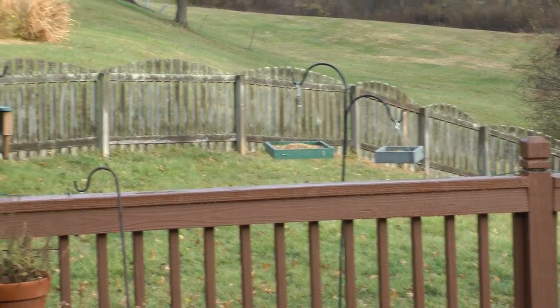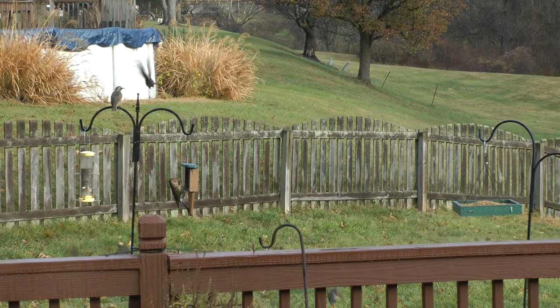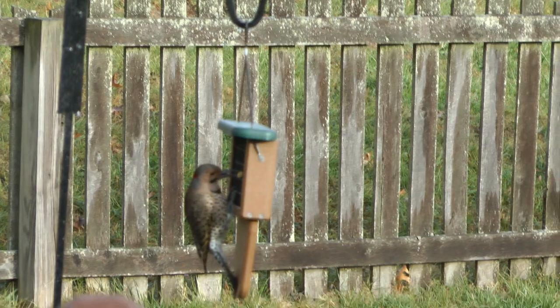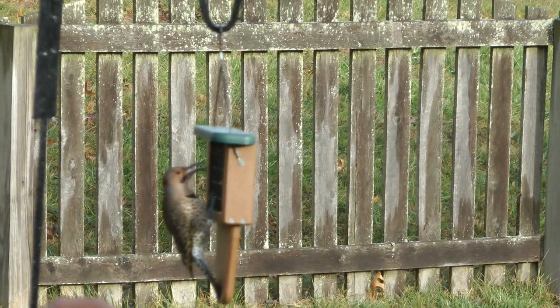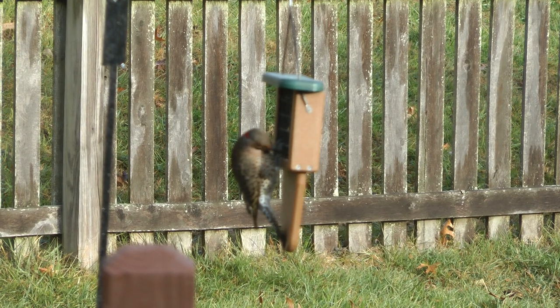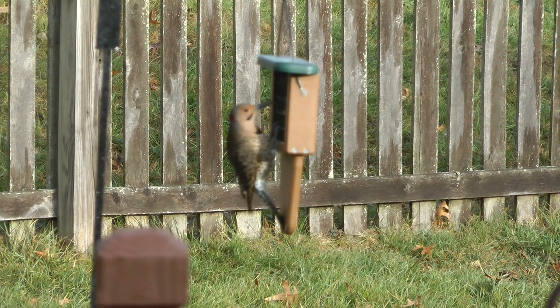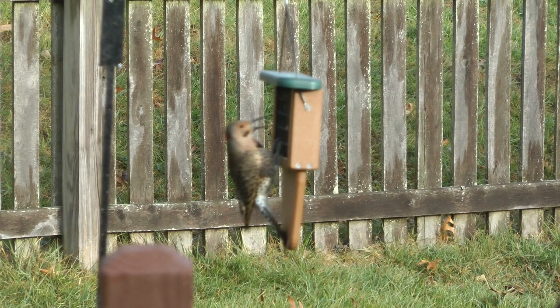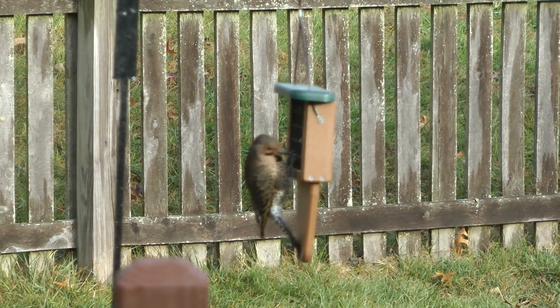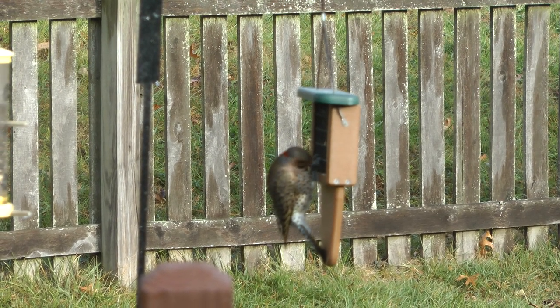We have starlings there and the northern flicker. I think I've seen more of those in a long time. So we got the northern flicker and a red belly the same day. That's awesome.